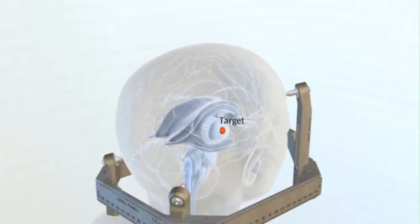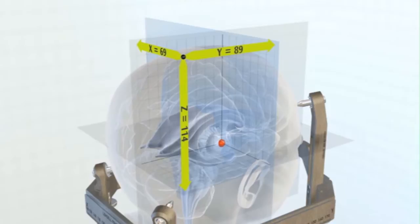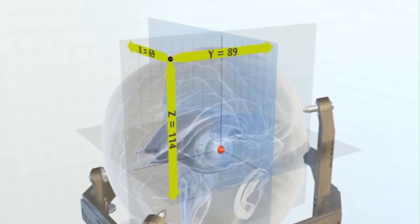Many patients will ask us what is the significance of a head frame. As soon as we start talking about the accuracy of the treatment and the necessity of the head frame to get that accuracy, that's usually all the patients want to know. Many times we treat brain tumors that are very close to critical brain structures. If that patient moves their head during treatment, that makes all the difference in the world in whether or not you can hit the target.